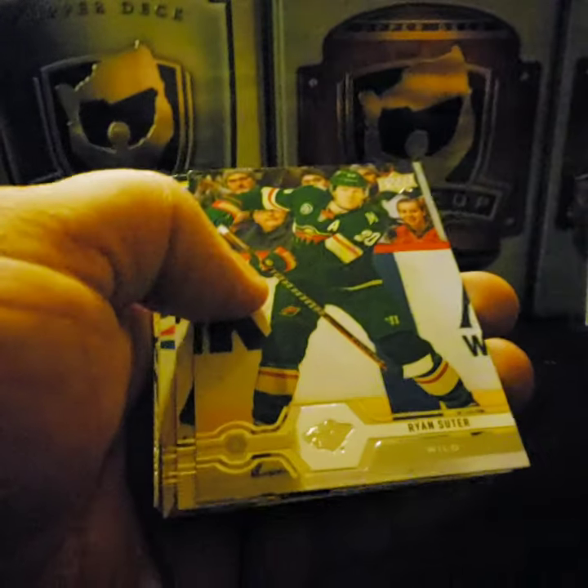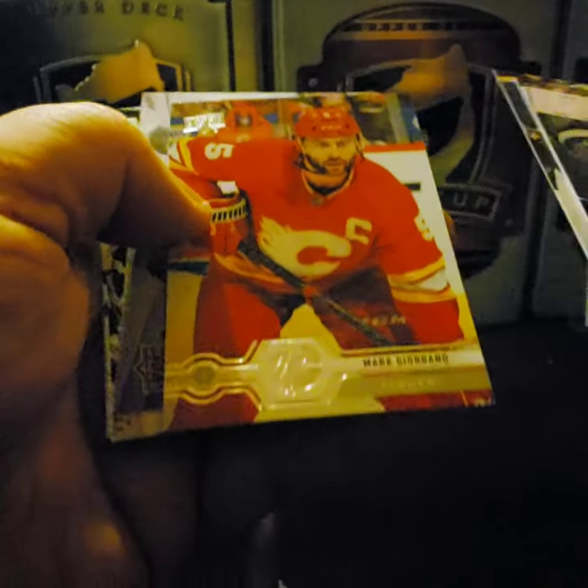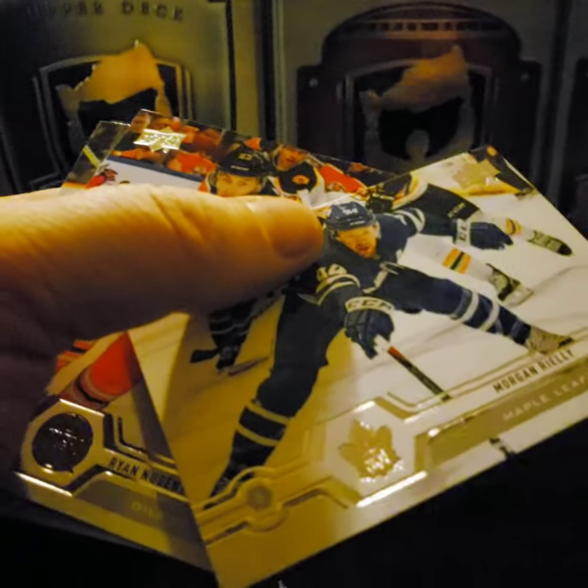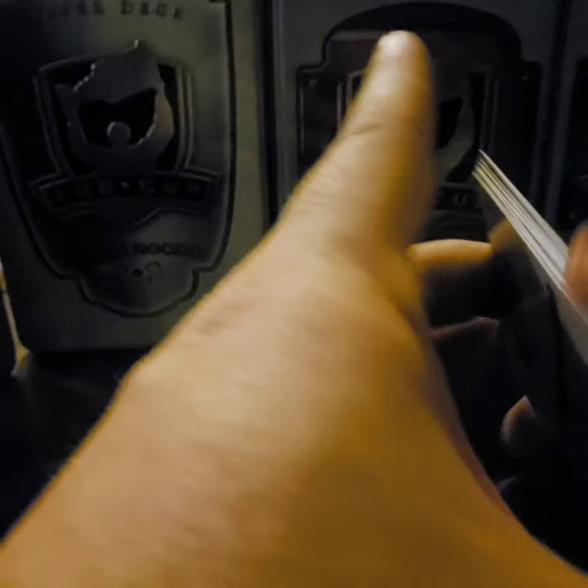Shea Weber, Ryan Suter, Logan Couture, Mark Giordano. Canvas: Jonathan Huberdeau. Morgan Rielly, Ryan Nugent-Hopkins, and Tyler Johnson.